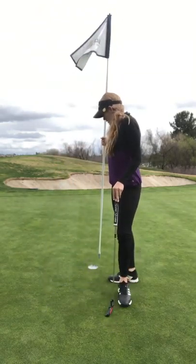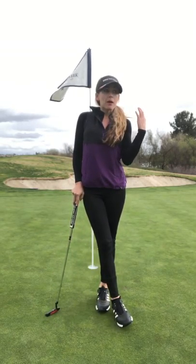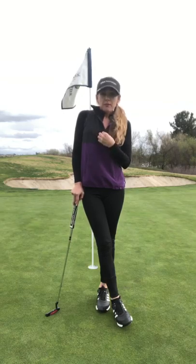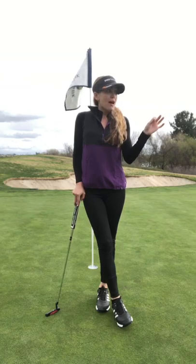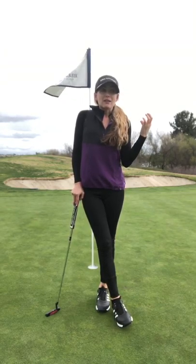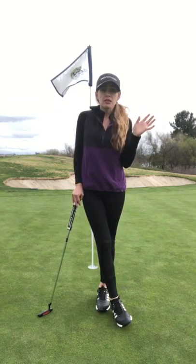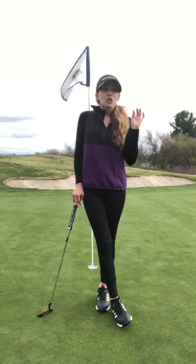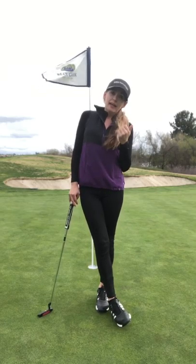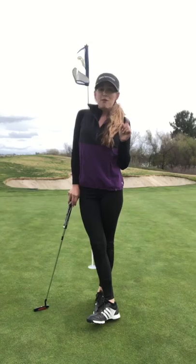The other situation where I'd like the pin in is long lag putts. Visually, I like to look at the flag when it's in the hole from a long distance for two reasons. First, mentally and visually it gives me a better sense that I'm not trying to hole the putt — I'm just trying to get it as close as I can for a two-putt. If the pin's out, sometimes you just want to make it and you end up blowing it way by or leaving it short. For a lag putt, keep it in, get it in the vicinity of the hole, don't worry about making it — just get it close and get your two-putt.